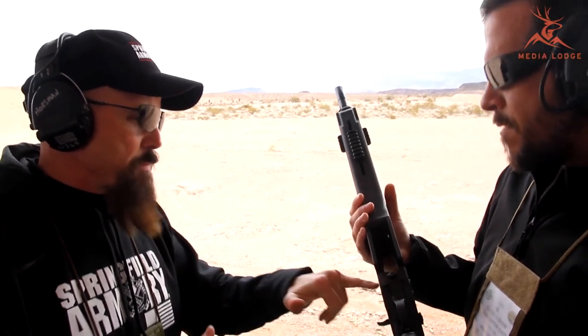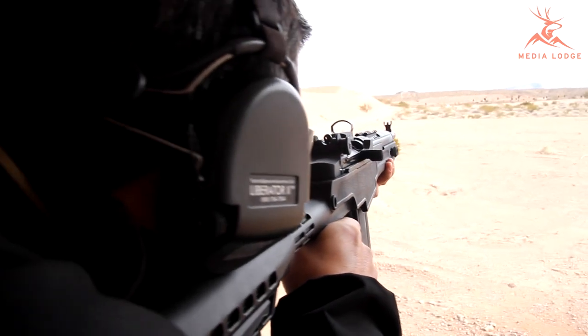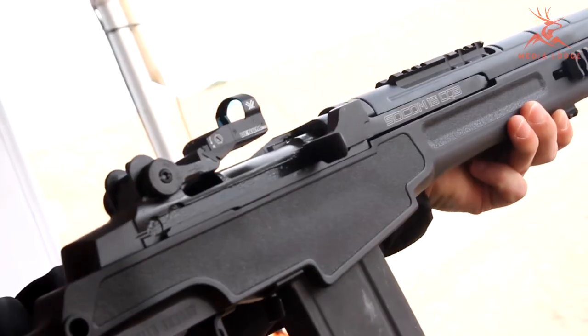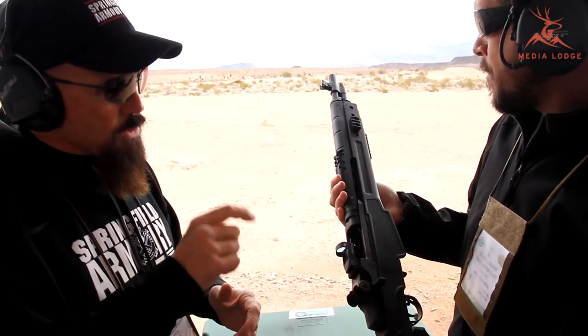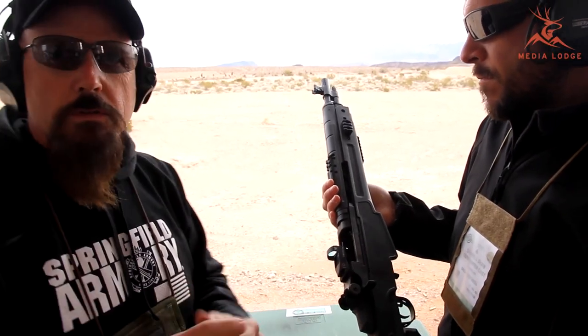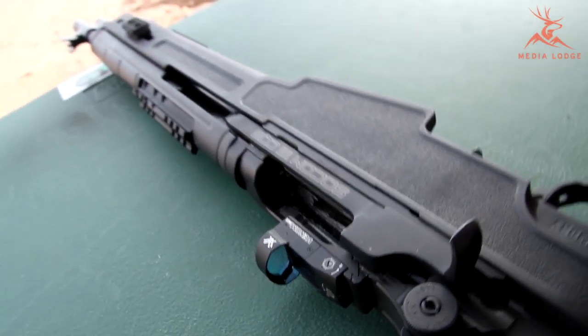One of the struggles we had was keeping this mount clear of the ejection. We went back and forth with it and finally got it to the point where the thing ran reliably with that setup right there. It essentially just goes into the old M14 buff's stripper clip guide — that's where we mounted it.